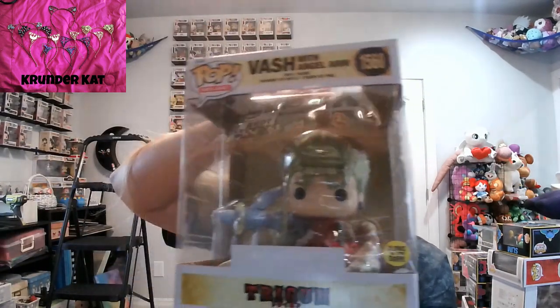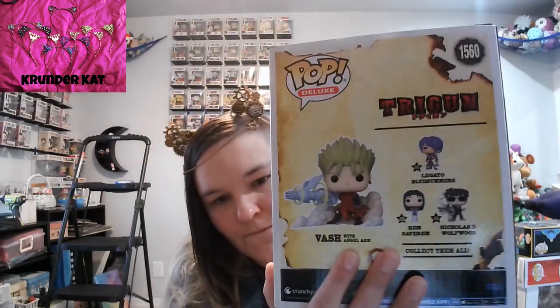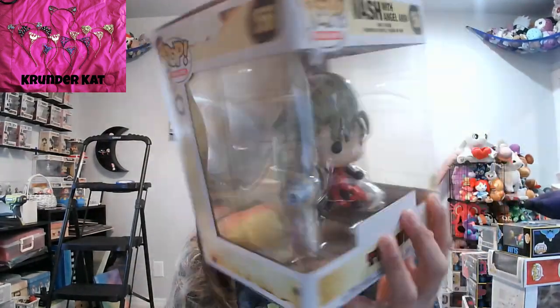I did get Vash with the angel arm. He does glow in the dark. The weird thing is, for the pictures that they released for this, that's not there — so I don't know what happened in production, but it's off and it bugs me a little. But he's got the arm. It's a deluxe — I wasn't actually expecting it to be a deluxe, but it is.